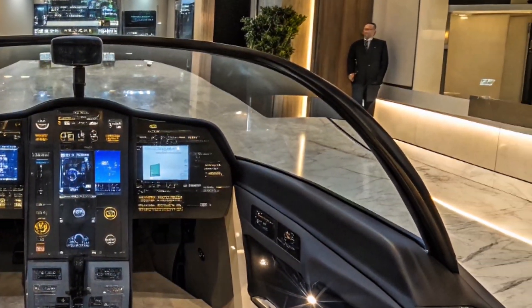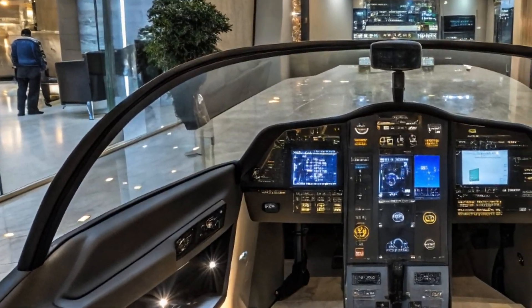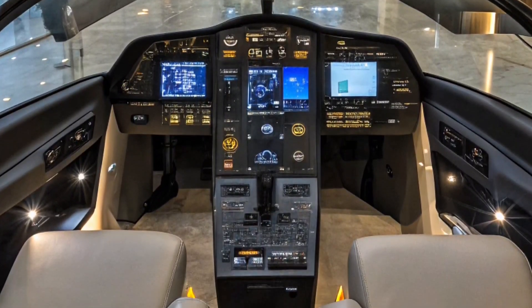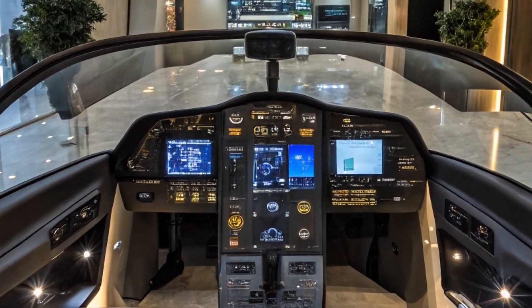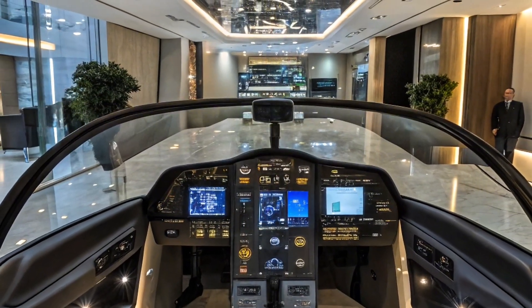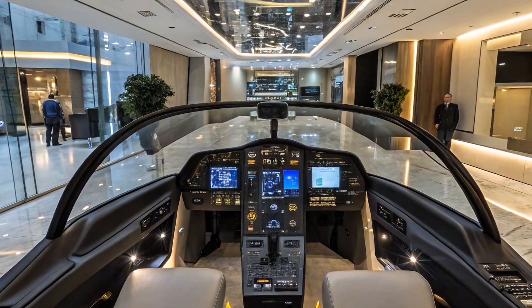In terms of avionics, the T-50 is equipped with a sophisticated suite of systems that includes digital fly-by-wire controls, advanced radar systems, and avionics that meet modern standards. This heightened capability allows the aircraft to support a range of missions beyond just training, such as air-to-air combat and precision strikes.